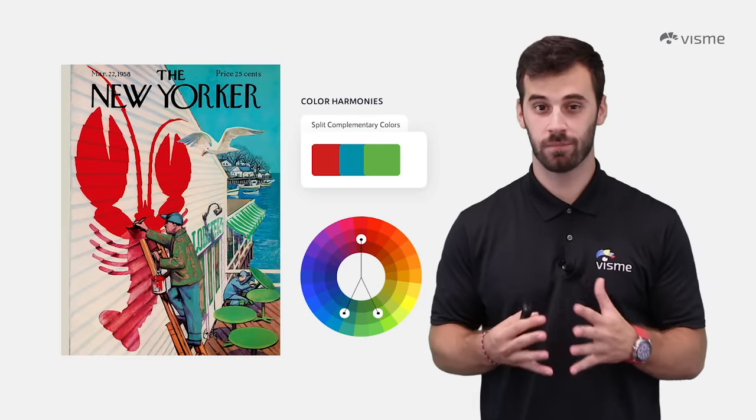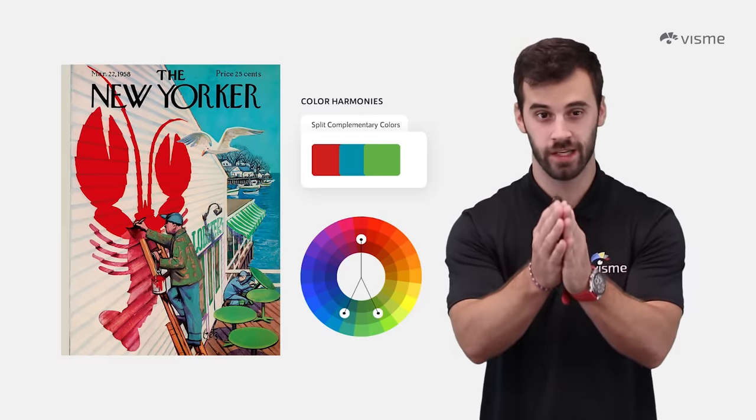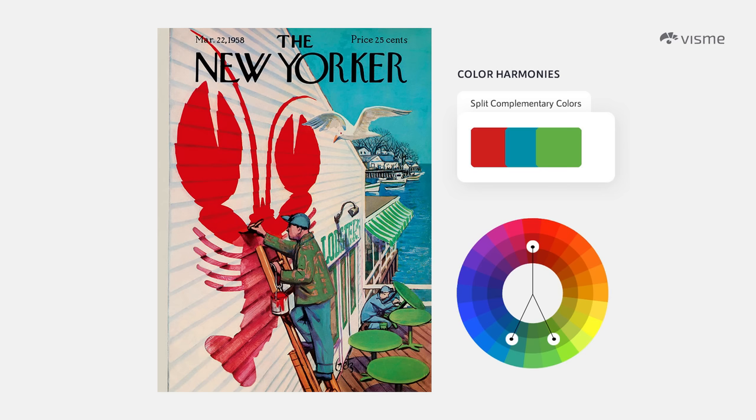Split complementary also has three colors, and begins like a complementary harmony before splitting for two colors directly opposite one another. These schemes are generally attractive to viewers, but remember to have one dominant color with the two split colors filtered in. You can see it with the red splitting into blue and green in this poster here.